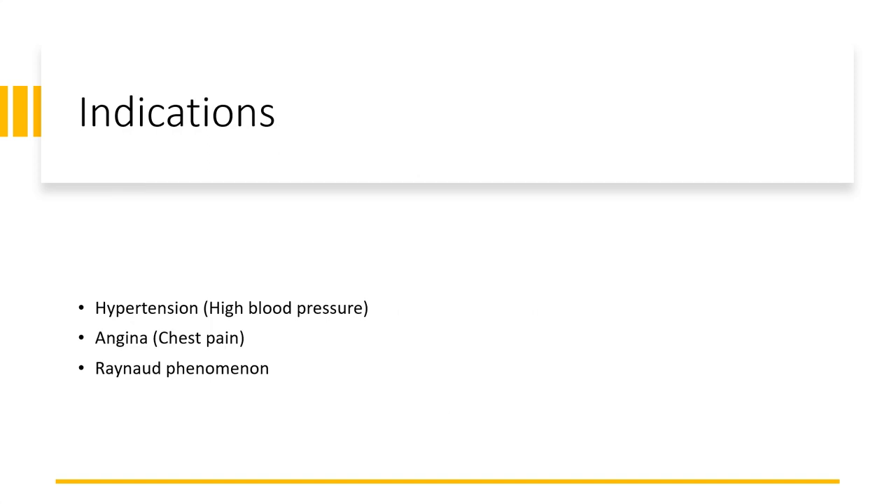Amlodipine is most commonly used for hypertension. According to the American Heart Association 2017 Hypertension Guideline, calcium channel blockers, including amlodipine, are an excellent choice as an initial agent for hypertension in most uncomplicated patients. This drug can also be used in stable angina, which means stable chest pain. It can also be used in Raynaud's phenomenon, a blood vessel disorder.